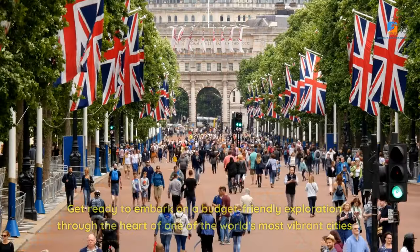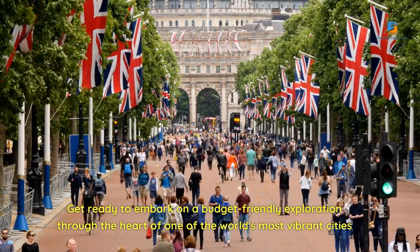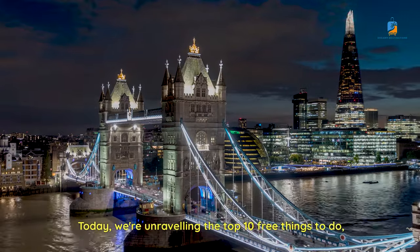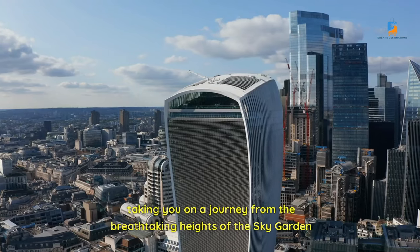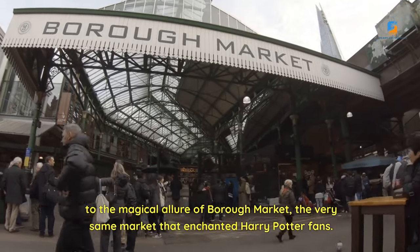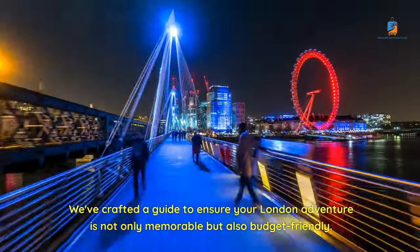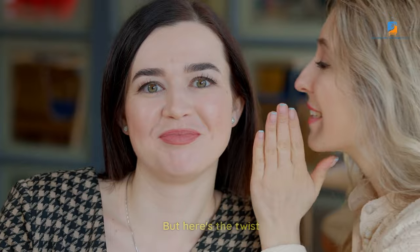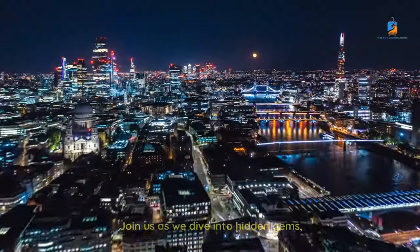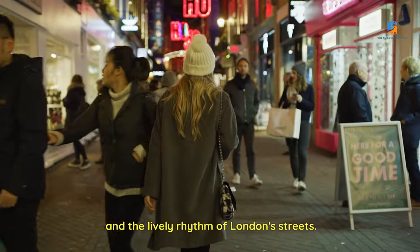Hello, fellow adventurers. Get ready to embark on a budget-friendly exploration through the heart of one of the world's most vibrant cities — London. Today, we're unraveling the top 10 free things to do, taking you on a journey from the breathtaking heights of the Sky Garden to the magical allure of Borough Market, the very same market that enchanted Harry Potter fans. Join us as we dive into hidden gems, cultural havens, and the lively rhythm of London's streets.